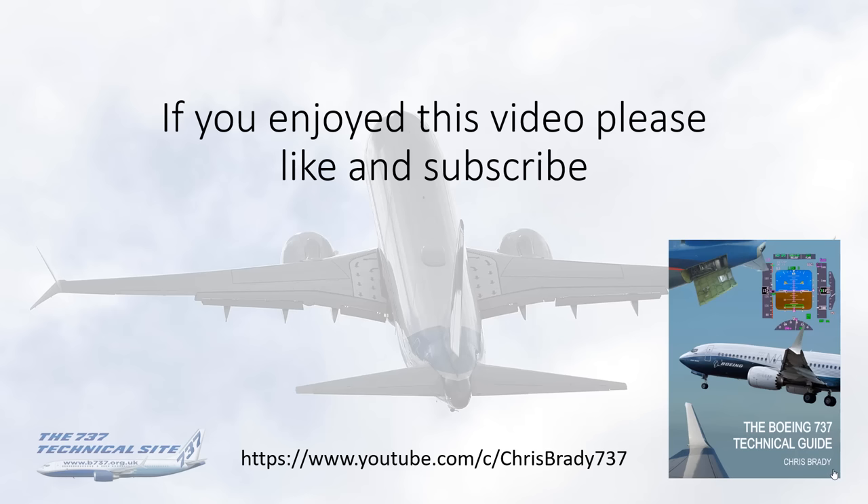As always, if you've enjoyed this video and found it useful, please like and subscribe to my channel if you haven't already done so. Thank you very much.